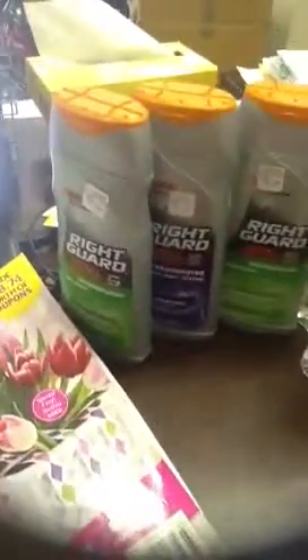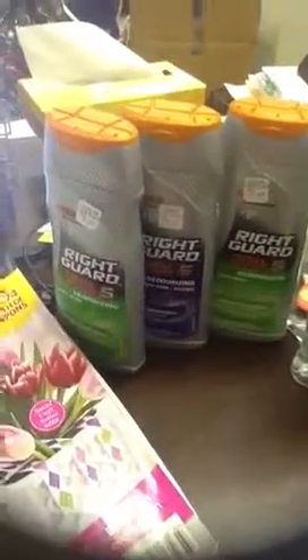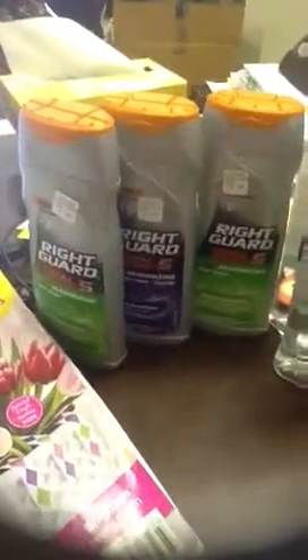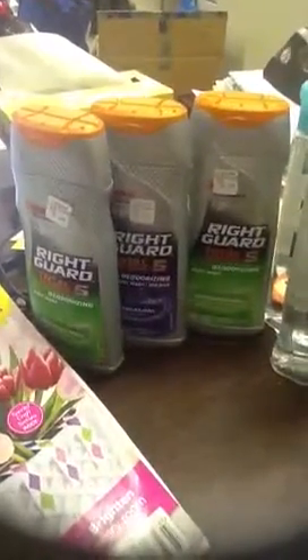We only have two cards in the house, so that's it. They only had three Right Guards left, so I could only get three. So I still have one $3 Orphid 2 coupon to use. Hopefully they restock their shelves.